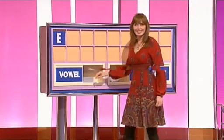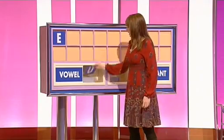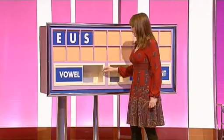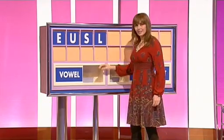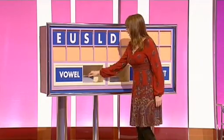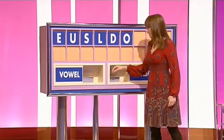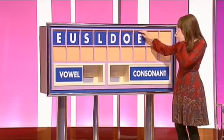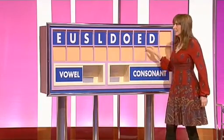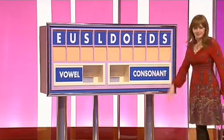20-20 is the score, and this time it is Rachel to put some letters up there. Could I start with a vowel please? Thanks, Rachel. E. And a second vowel. U. And a consonant. S. Another consonant. L. And a third consonant. D. And could I have a vowel please? O. And another. E. And a consonant please? D. And a final consonant. S. And here's the clock.